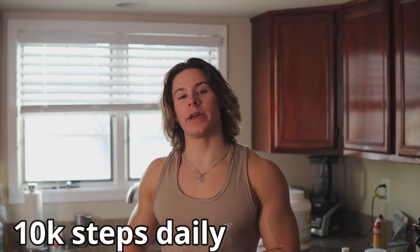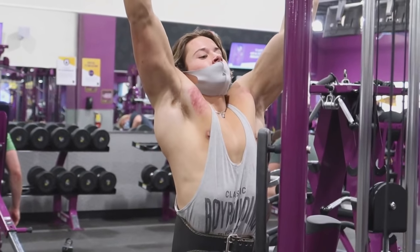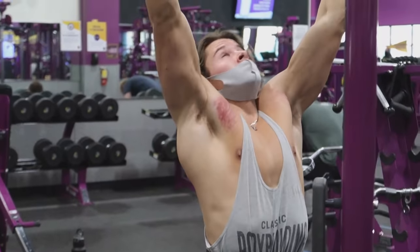I also try to live a more active lifestyle overall. You can track your steps and try to hit 10,000 steps a day — include your cardio and walking toward that goal. Being a little more active when you're trying to get into a caloric deficit will help you burn more calories and more fat throughout the day.